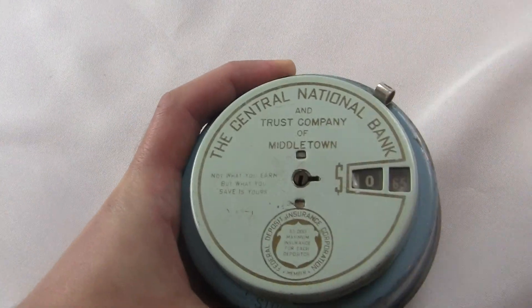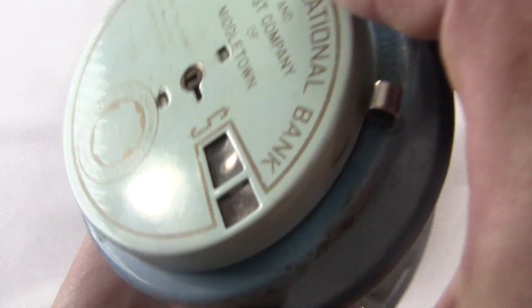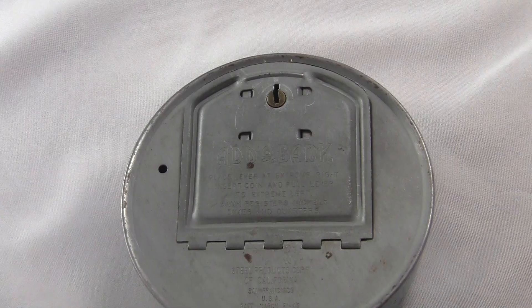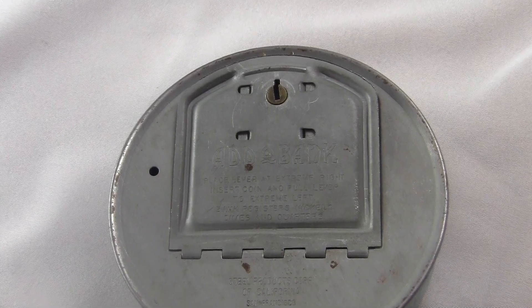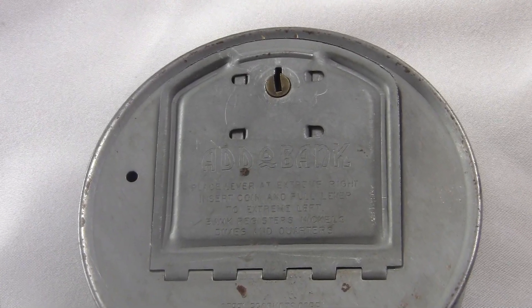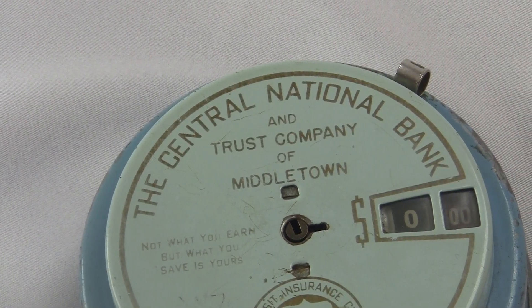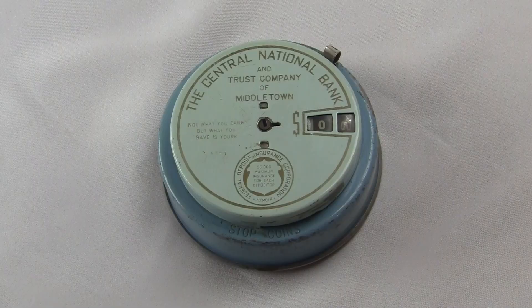It also says the thing can only register nickels, dimes, and quarters — that is, coins for 5, 10, or 25 cents. This way the accounting register only needs to handle amounts that are multiples of 5. If they wanted to handle pennies also, they'd need 20 times more positions on the display, which means either the machine would be much bigger or the numbers would be much smaller.